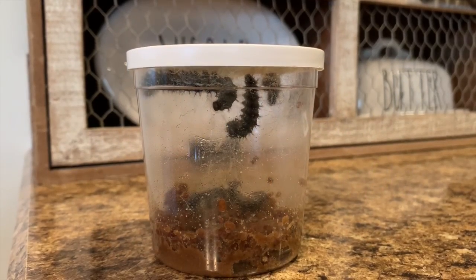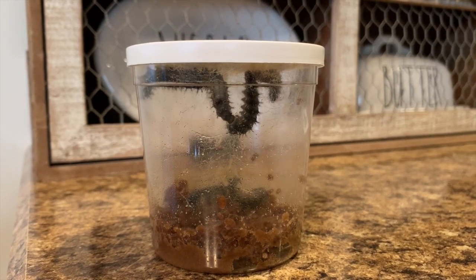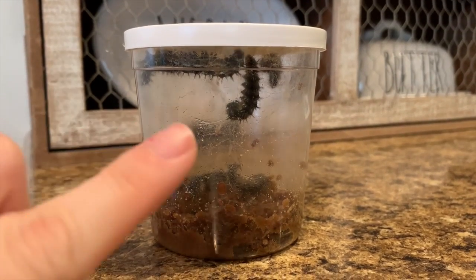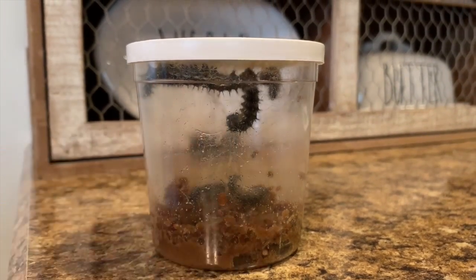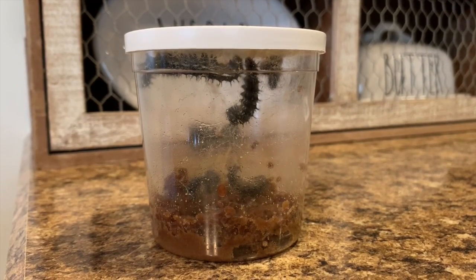Hi everyone, here with another quick update on our caterpillars. Four of our caterpillars have climbed to the top of their lid and are starting to get ready to form their cocoons. This caterpillar right here is hanging upside down in the shape of a J, and in a couple days he'll be in a cocoon.